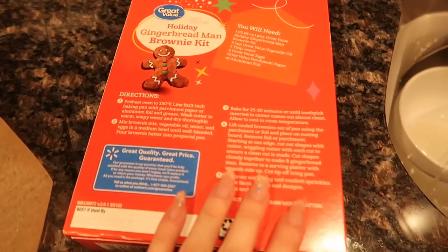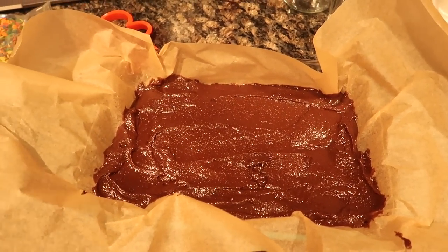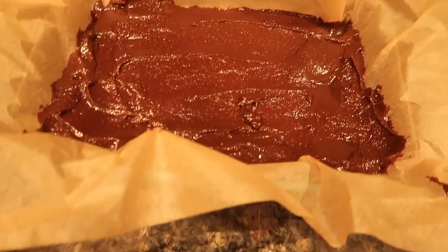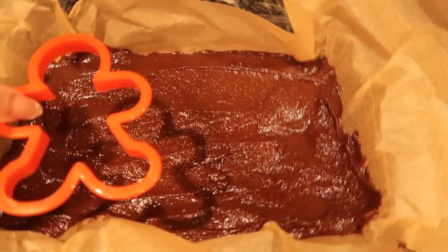This was actually a hundred times easier than it looked based on the instructions. I basically just whipped everything together, lined the pan with parchment paper, and now we're going to bake this. Then you cut it out with a cookie cutter afterwards — it's supposed to make eight. I really don't think it's going to make eight, but we're going to bake this for about 30 minutes and I'll get back to you after.